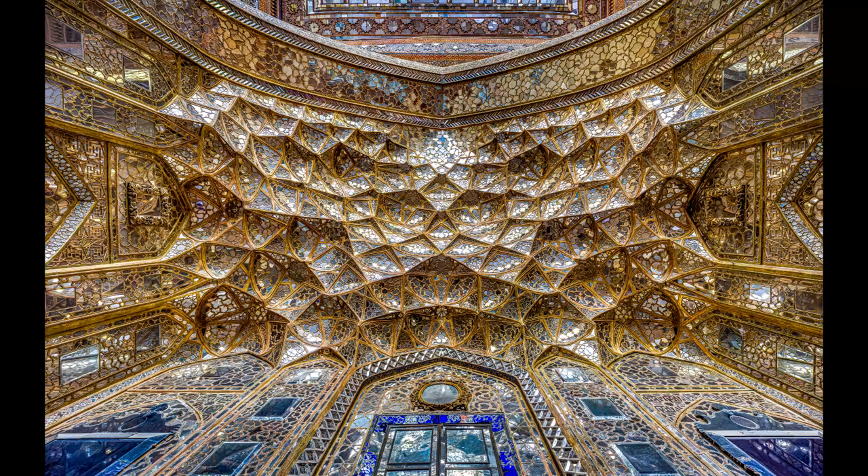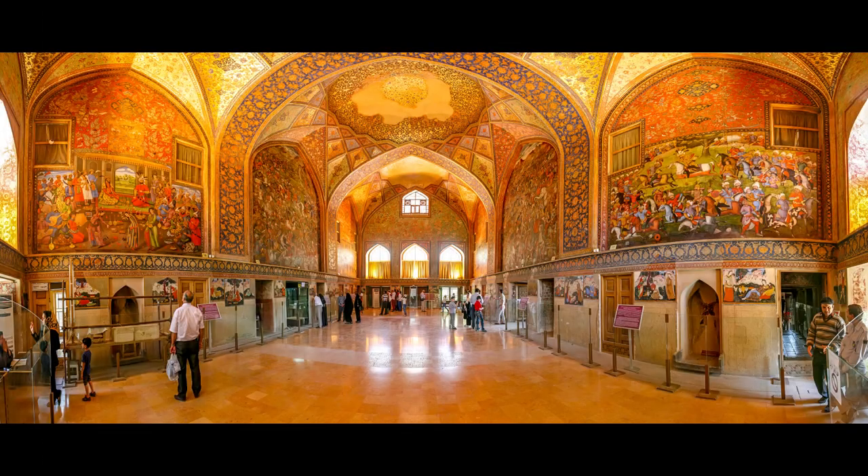The other part is a little higher and is called the hall of mirrors. This part is placed on two columns and all over it is decorated with extensive and elaborate mirror tiles in which small and delicate mirrors are used in a mosaic form.